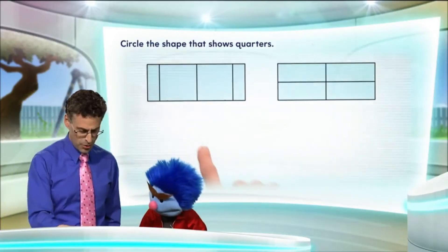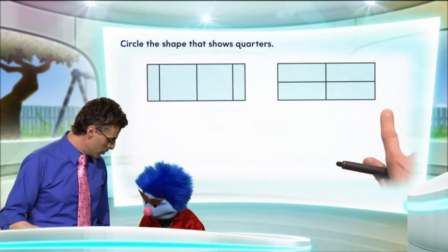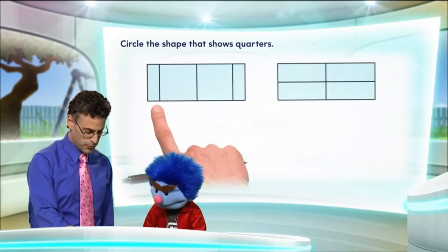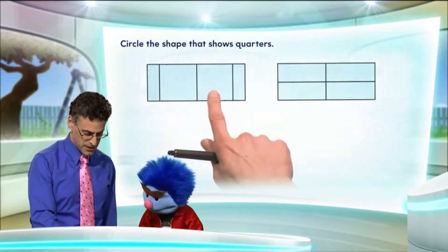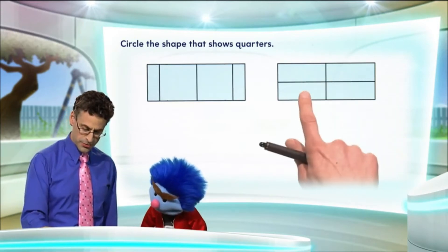So let's take a look at these two wholes. Here's a rectangle — that's one whole. Here's another rectangle — that's another whole. And notice that this is cut up into four parts: one, two, three, four. And this one's cut up into four parts: one, two, three, four.